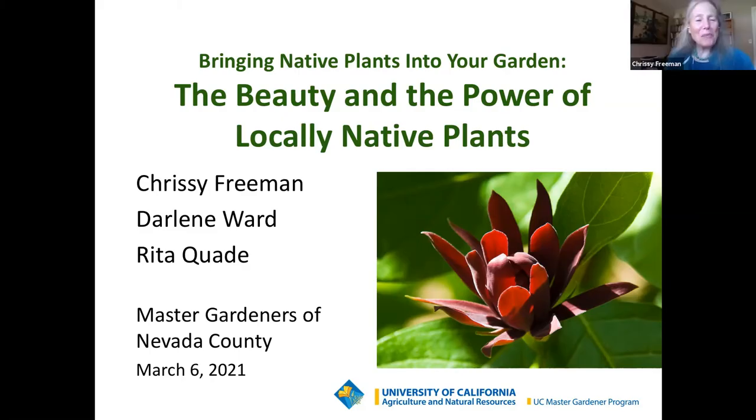Welcome to Bringing Native Plants into Your Garden, Part 2: The Beauty and Power of Locally Native Plants, presented by the Master Gardeners of Nevada County.